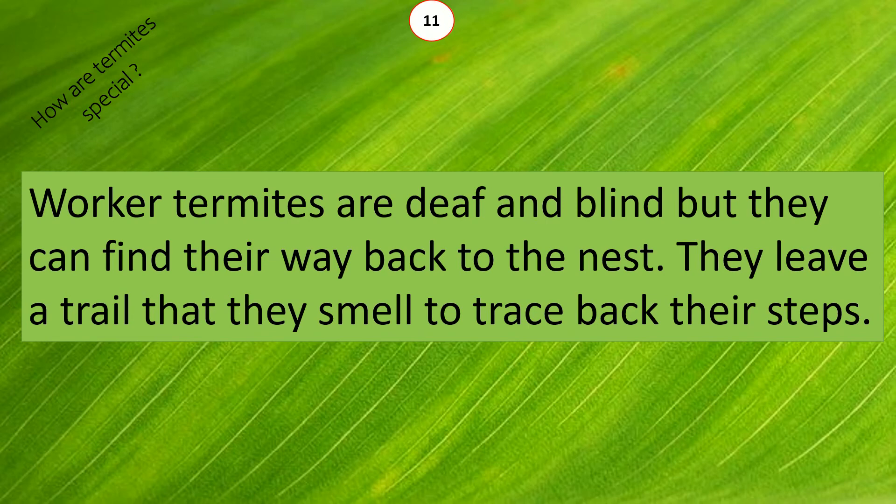Worker termites are deaf and blind, but they can find their way back to the nest. They leave a trail that they smell to trace back their steps.